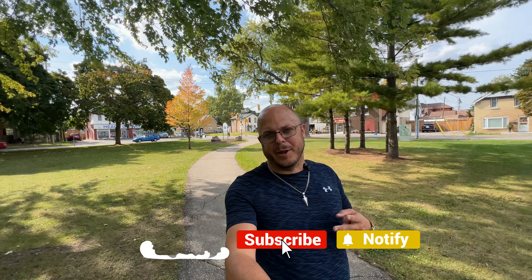But first, if I can get you to do me a favor and hit that like button, hit that subscribe button, hit that notification bell so that others just like you can find this video. So let's jump into it right now.